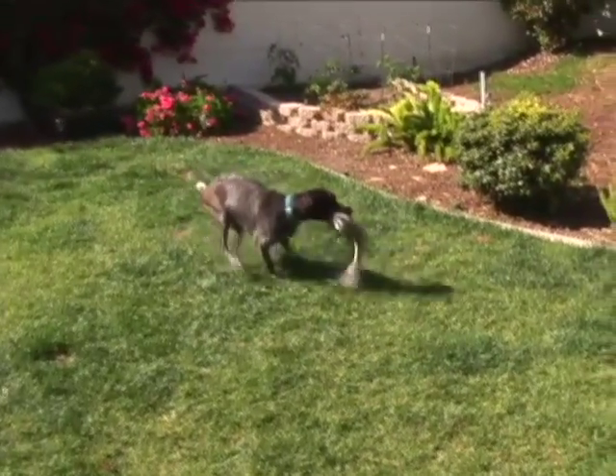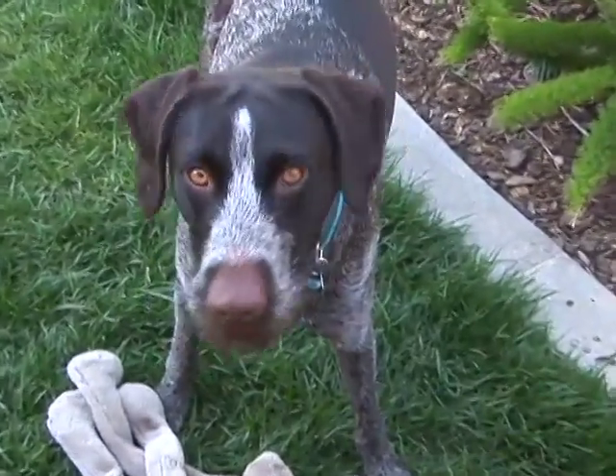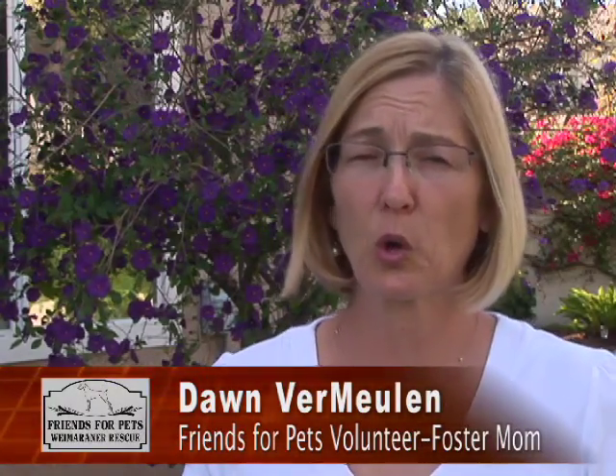Madeline is a spunky German wire hair pointer. She has this little beard and these little brown lips and this little brown nose — she's just the cutest thing. And the first time I saw her, she was kind of running around saying hi to me, and then I noticed she was holding her right rear leg up and hopping around. She would walk a little bit on it, but any time she went faster than a walk, she would be hopping.